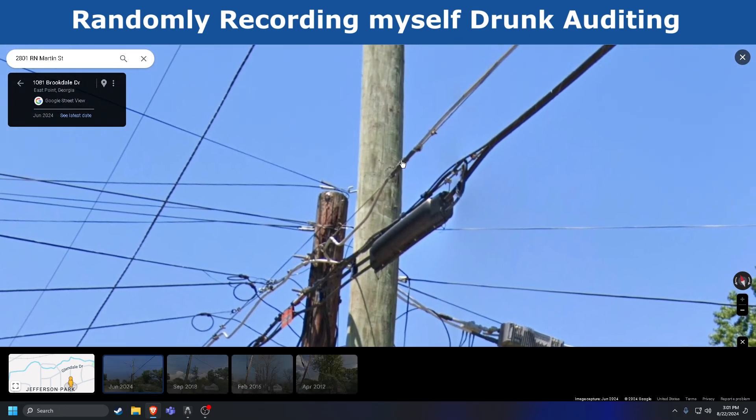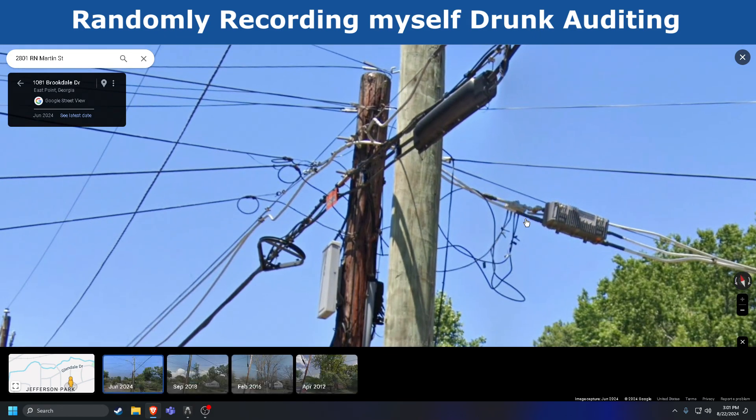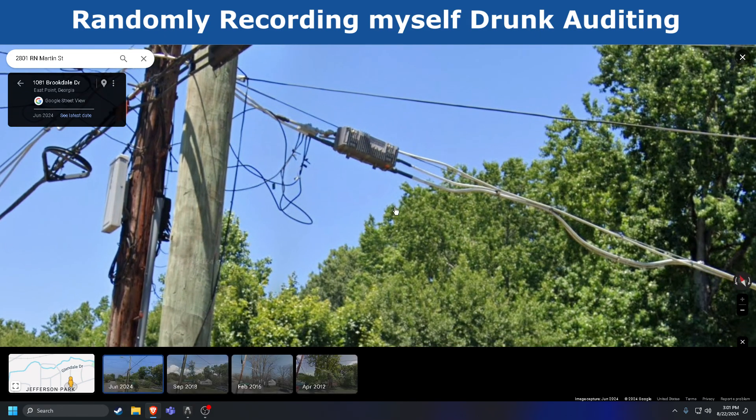This is gonna go to tap. See the splice — this is a splice, and it's a mess. On the Scientific Atlanta — Cisco bought Scientific Atlanta at some point — this is the auxiliary. No, this is the main output, this is auxiliary output, this is also auxiliary output, and this is main input.